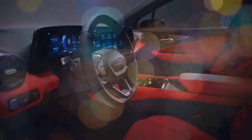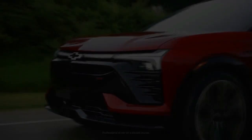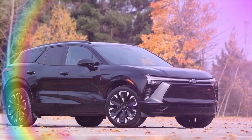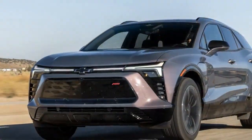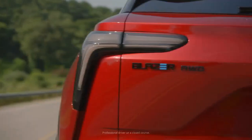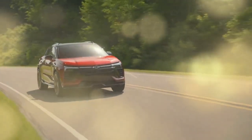The 2024 Chevrolet Blazer EV made a strong debut, with reservations for this two-row electric crossover filling up so fast that Chevy had to pause taking new orders. Upon its release, the Blazer EV received largely positive reviews. However, a software issue affecting charging and the infotainment screen led to a brief stop-sale order. While not an ideal start for any automaker, those early bumps are now behind us. The Blazer EV is back on the market with significant software updates resolving the initial problems.